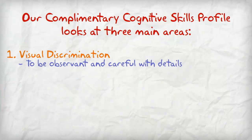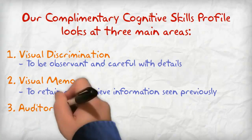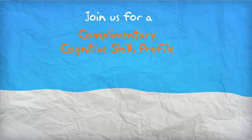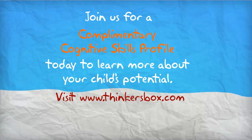Visual discrimination, which is being able to be observant and careful with details. Visual memory, which is being able to retain and retrieve information seen previously. And auditory attention, which is being able to be focused and able to concentrate on tasks. Join us for a complementary cognitive skills profile today to learn more about your child's potential.